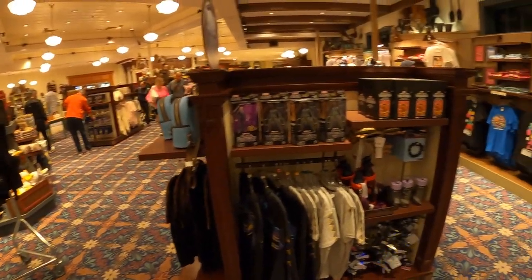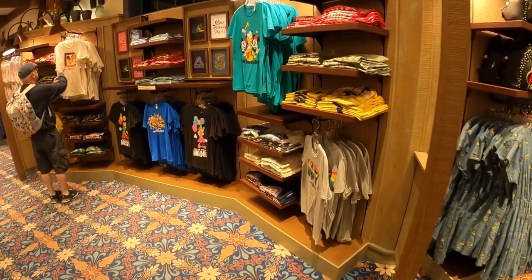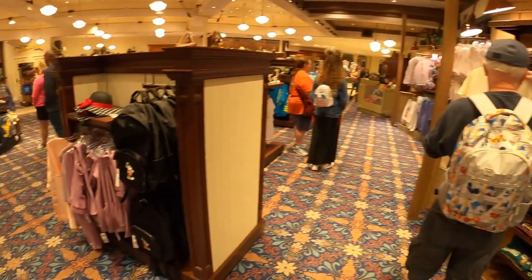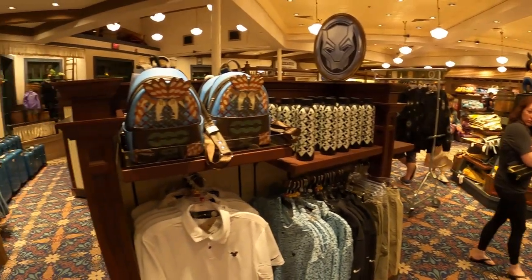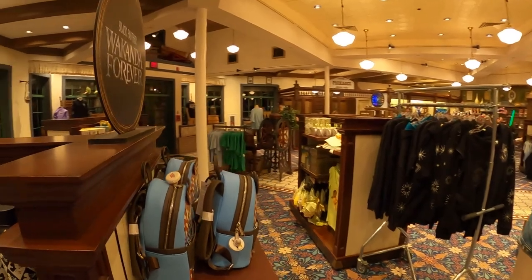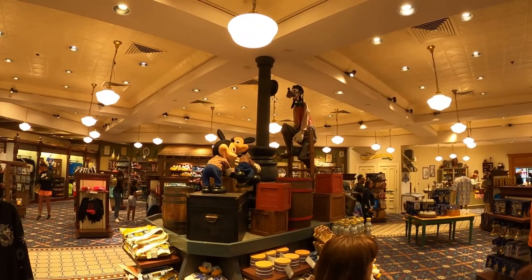They've got some Tron stuff over there. There's another t-shirt section — they had one on the other wall and also one over here. Sometimes they have new inventory, sometimes other inventory, sometimes just extra stock of other things. There's a nice little backpack there. I just got the new Peter Pan one — I really like that one, so I got my wife the Peter Pan.